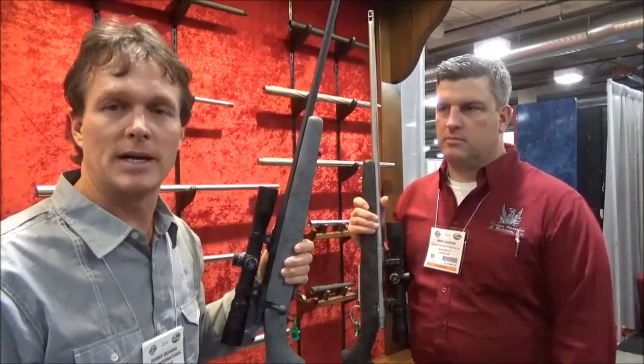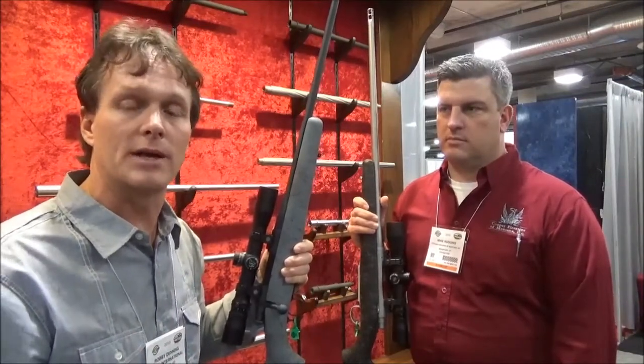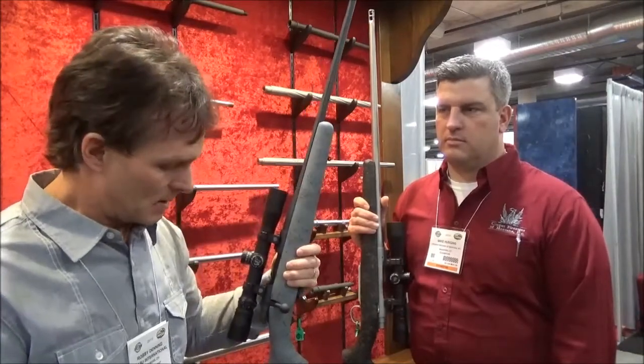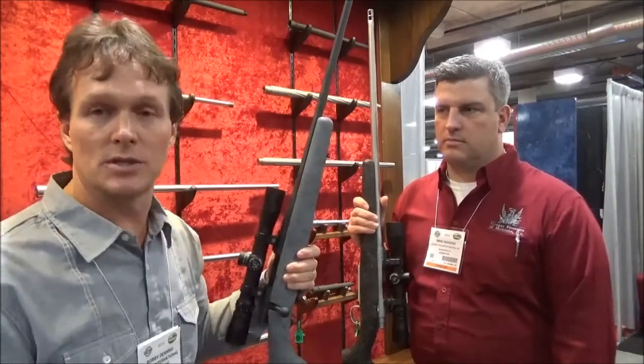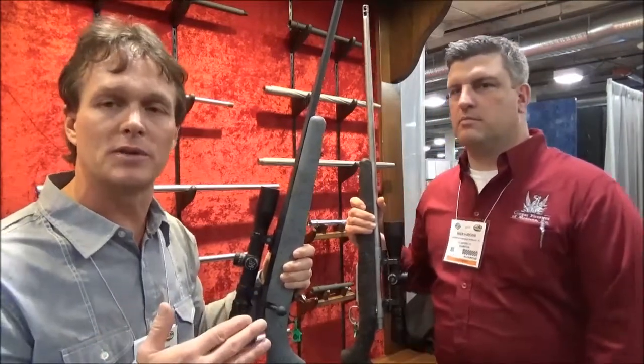So I was talking to Cooper about lighter guns and what they're getting into, and they are working on a lighter gun. You may have seen a little bit of talk about that in the forums. I've got Mike Hudgens here today, and he's going to give you an overview of where they're headed with these guns.